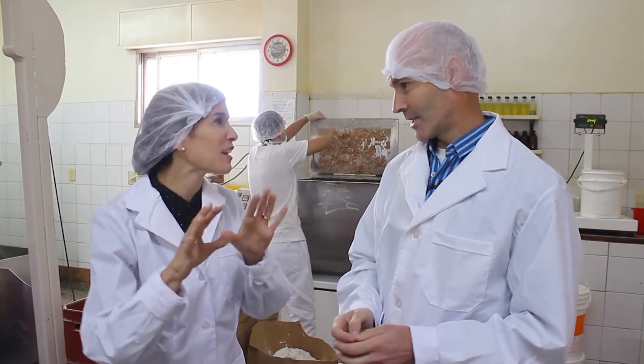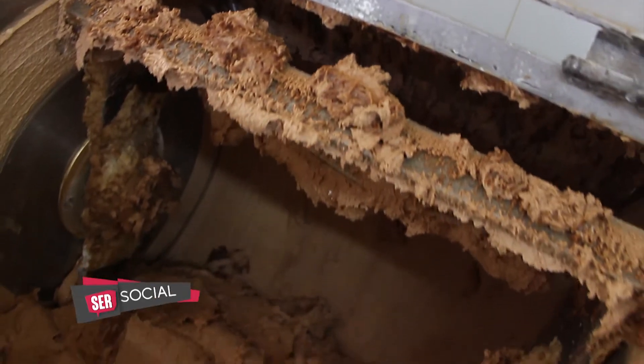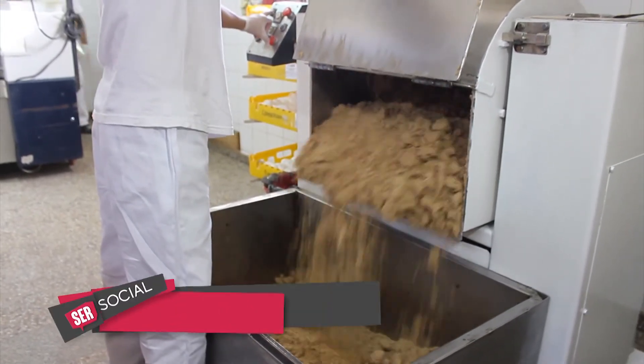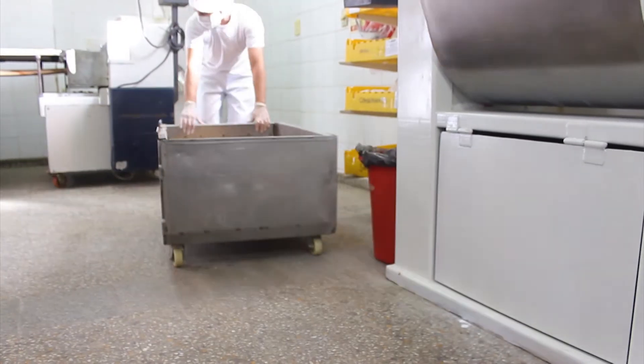¿No es la galletita común que podemos hacer en casa? No, tiene algunos secretos y algunas saborizaciones distintas. Básicamente tiene margarina, azúcar, harina, cacao y leudantes para que la galletita crezca. La idea es que esa galletita quede crocante cuando sale del horno, pero cuando entra en contacto con el dulce de leche, después se va humedeciendo y va quedando más blanda.